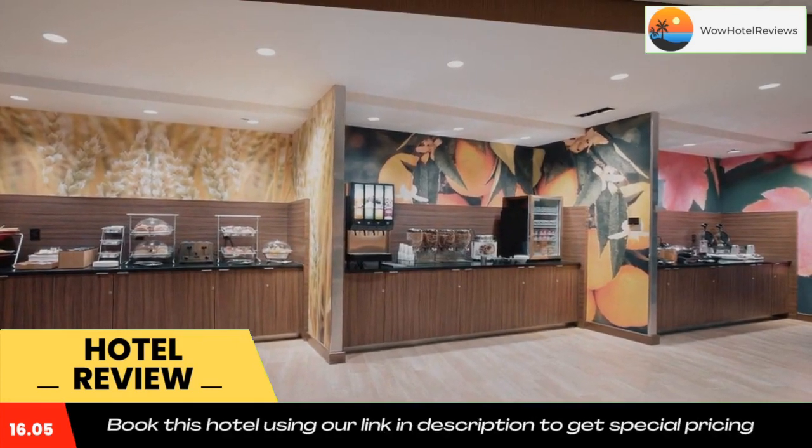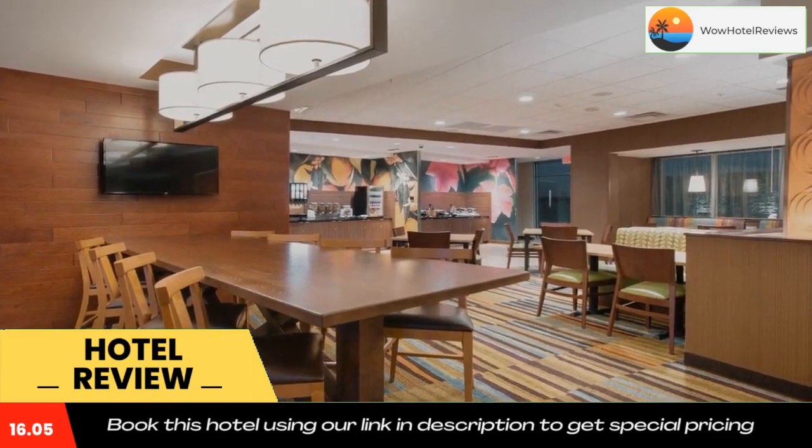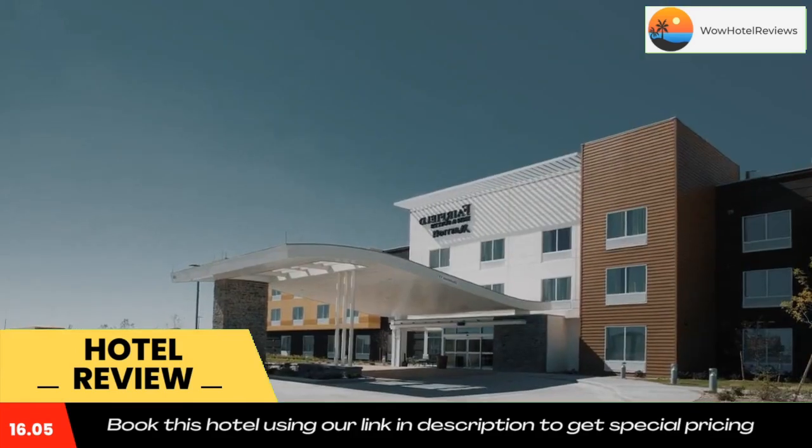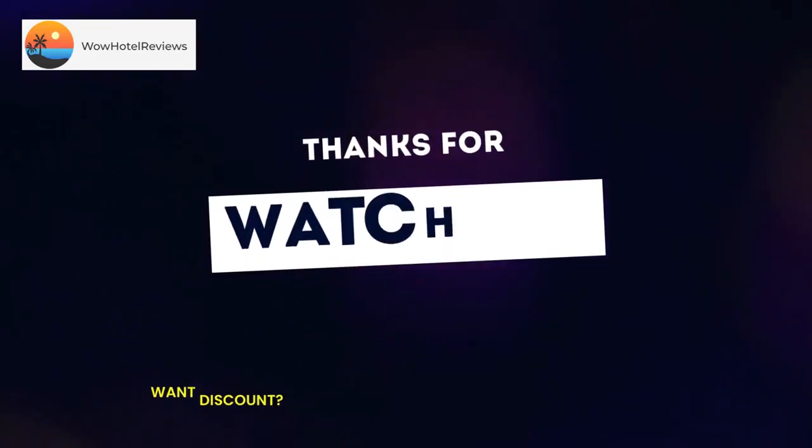Bethune is 8.9 miles from Fairfield Inn and Suites by Marriott Burlington, while Silkman Farms Incorporated Airport is 15 miles away. Use our link in the description to get a special discount on this hotel. Don't forget to like and subscribe to our channel.